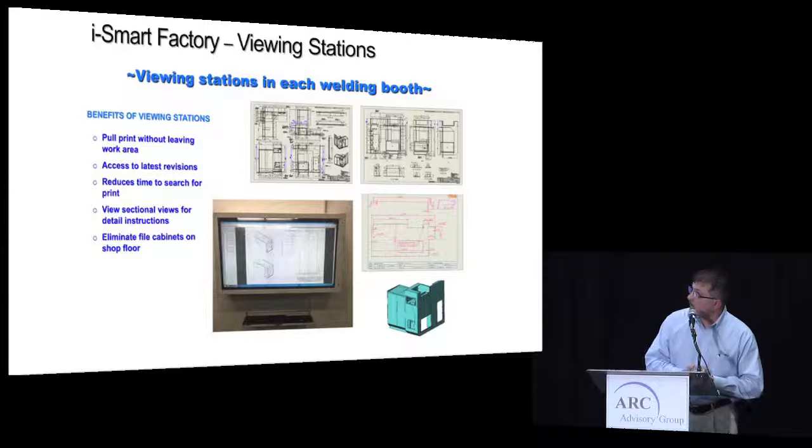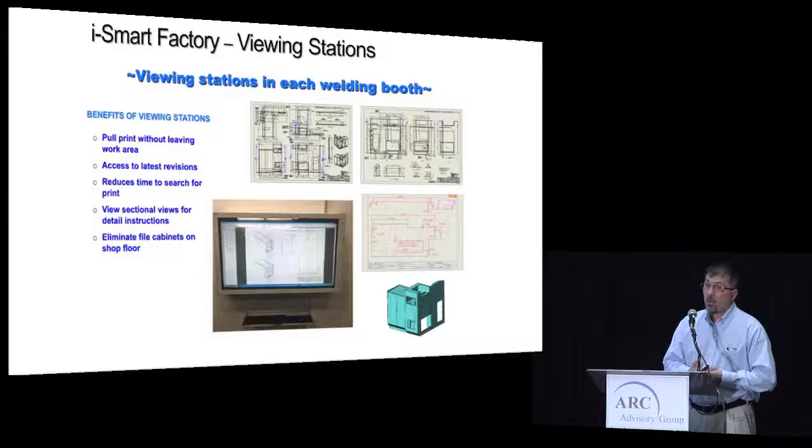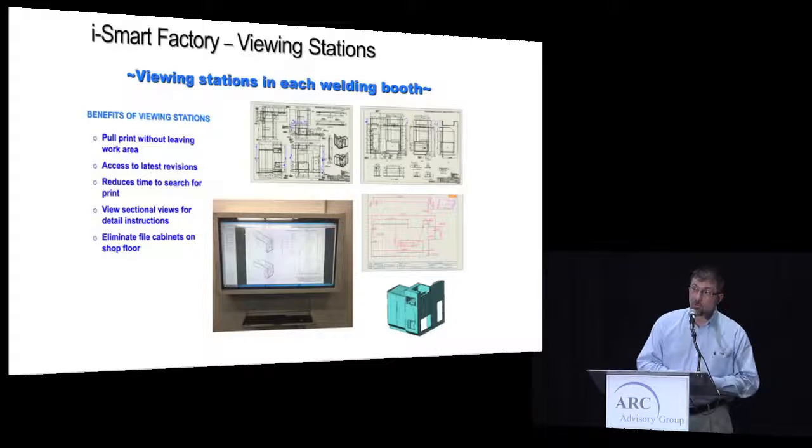In our welding areas, we applied the same principles practiced on the machining side — putting a monitor down there where operators have access to blueprints and work instructions. It eliminates mistakes by ensuring the correct drawing is available. Operators can reference it, blow it up as a 3D model, and see exactly what something looks like. This was the first prototype tested in our fabrication shop. We have 35 booths and will most likely be putting 35 of these systems in because they are very valuable tools.